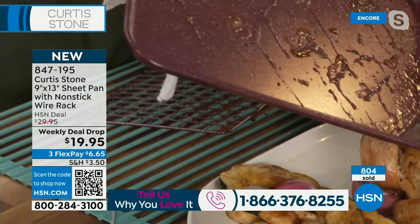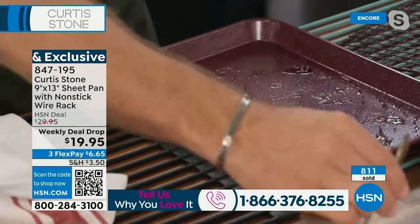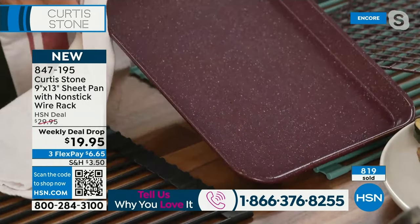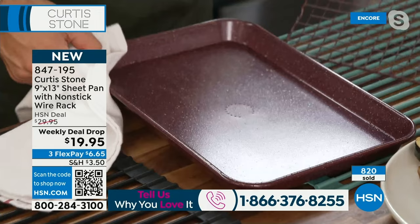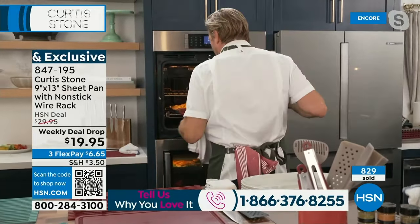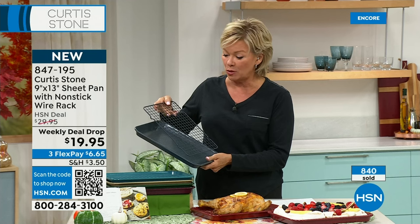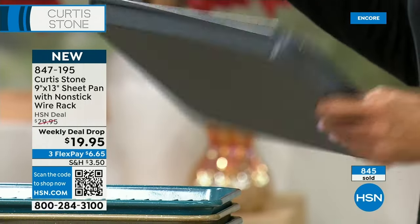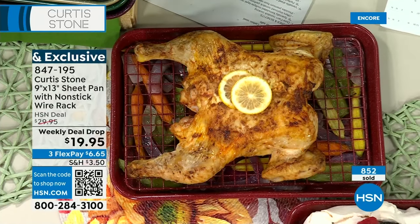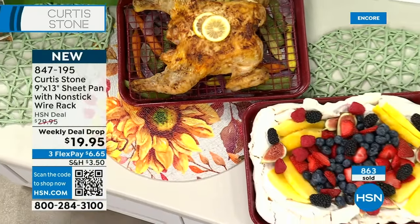Getting this home for less than $20 — and that's the price of the pan, not the flex pay. It's a weekly deal drop, so this is the only time you'll see this 9x13 with the rack at this price. This weekend it goes back up to $29.50. They don't warp, bend, buckle, or get scratches on the surface — that much stronger than traditional nonstick. There's a reason it's our best seller. Curtis's cookware and bakeware is the most highly-rated brand we have at HSN.